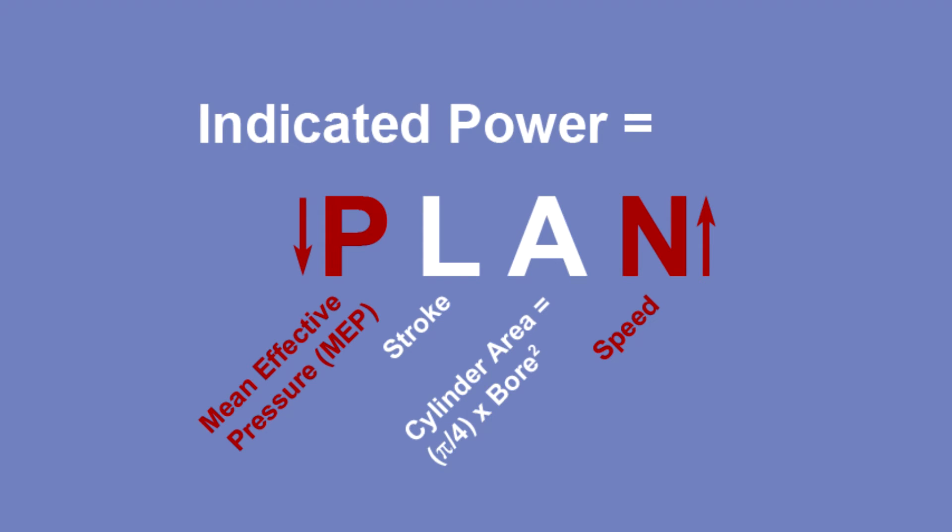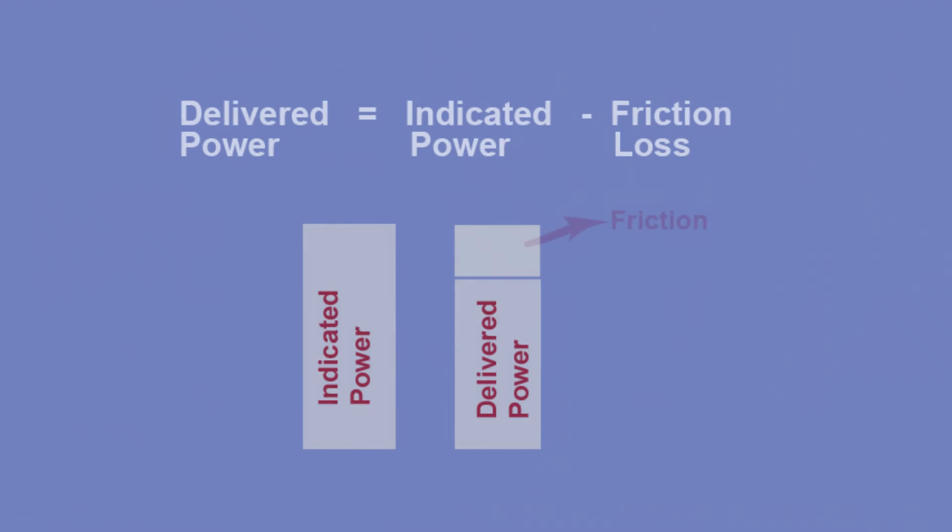It gets even more complicated. While we're interested in indicated power, delivered power is our real concern. Delivered power is indicated power minus friction losses. It turns out that friction losses for a reciprocating engine are speed dependent as well, and increasing speed generally increases friction losses, decreasing delivered power.